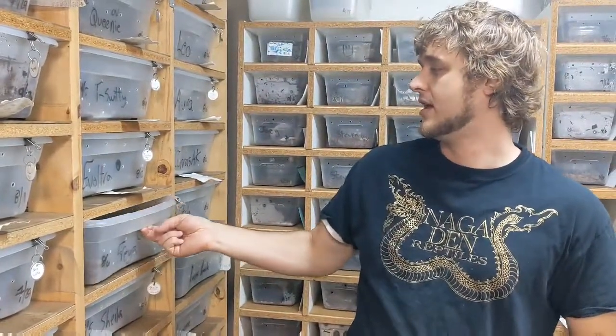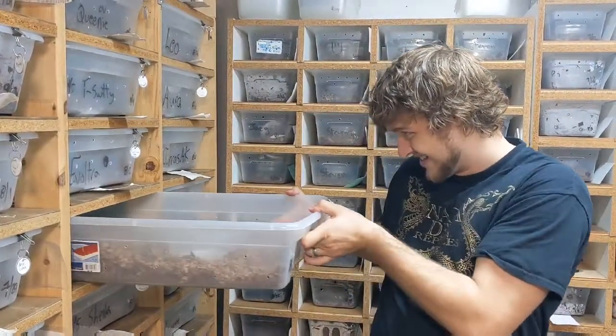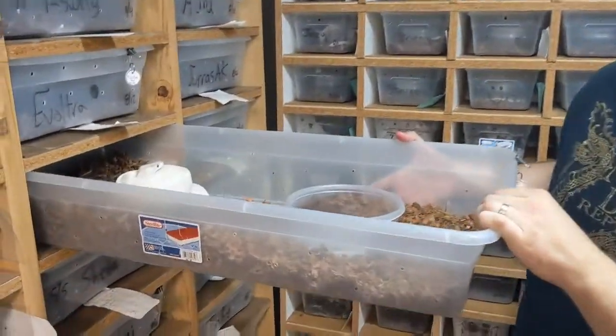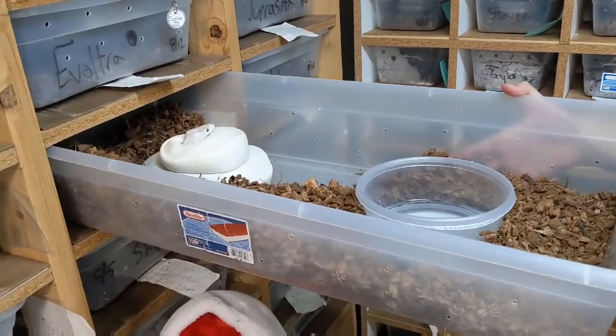I'm gonna pull Freya, who is a Leopard Ivory, and she was actually bred by three different males trying to get the job done. Look at this — I can't even see an egg from the top.